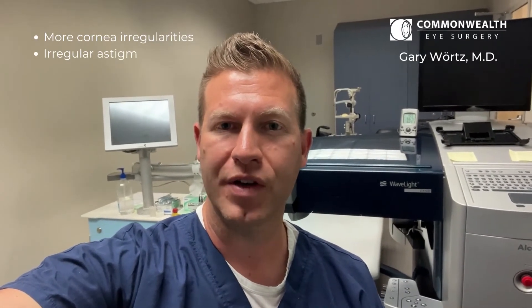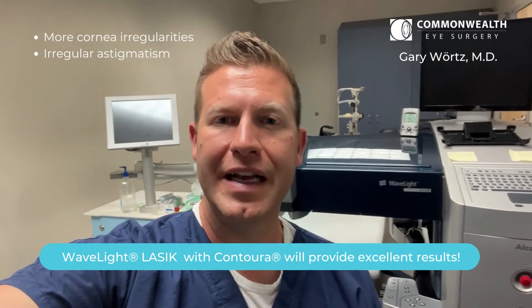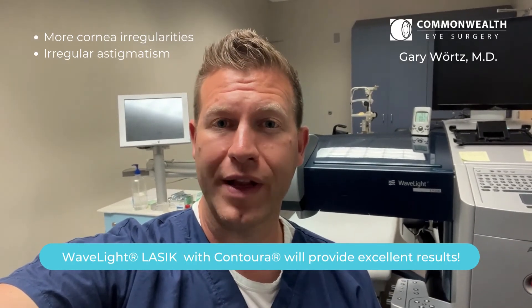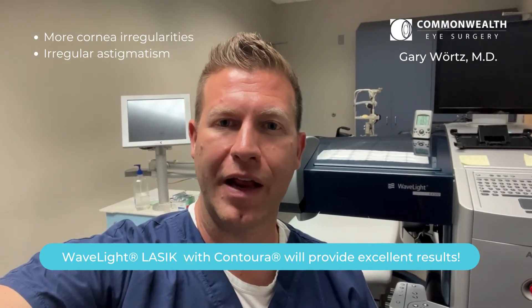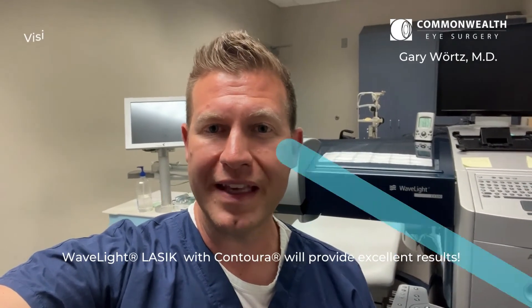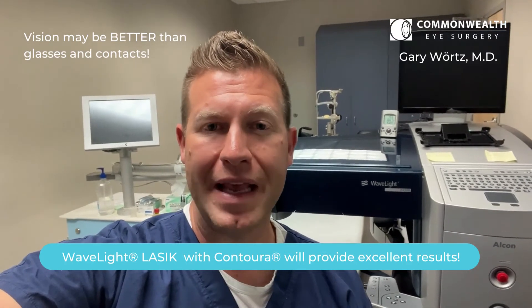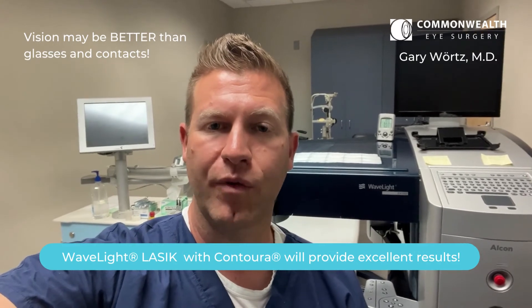For other patients, there are actually more irregularities with the topography or the surface of their cornea. If we use the advanced topolizer and the vario scans that map out over 21,000 points on the cornea, our laser is actually able to buff out and remove those small levels of irregularities. With this technology, we've actually had the ability to improve patients' vision beyond what glasses or contact lenses can provide, because of the precision of what we're doing.